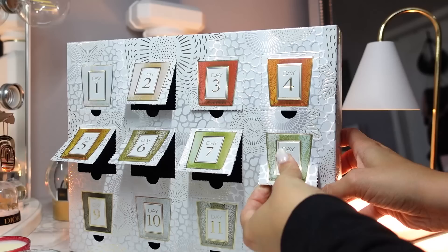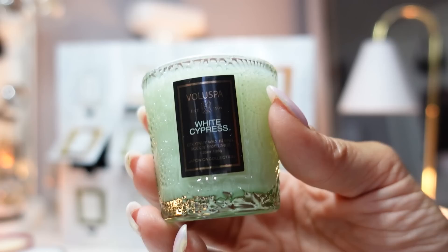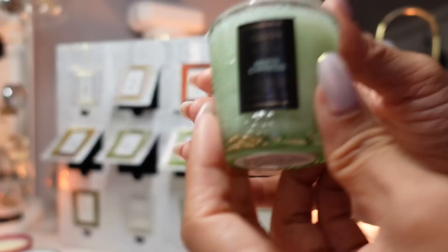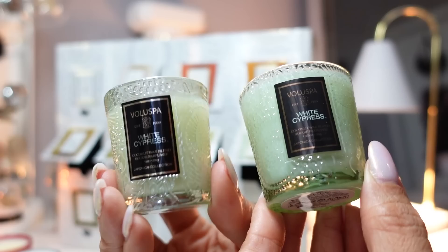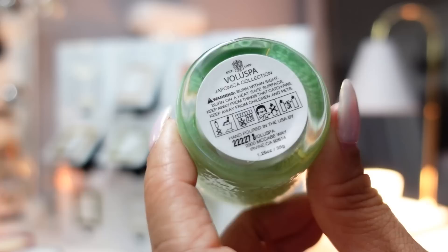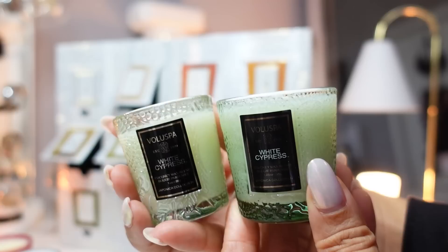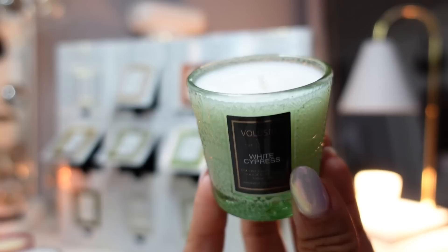Day eight is another green candle — White Cypress. I love their cypress, woody, oaky scents. These are just neutral enough that you can put them anywhere in your home; they're great for guys and make great housewarming presents. The notes are white cypress, freshly snapped and trimmed — it literally just smells like a fresh Christmas tree, like you went Christmas tree shopping. The votives in this advent calendar are 1.25 ounce or 35 grams.